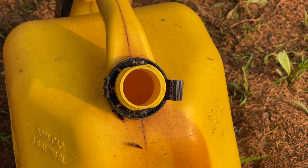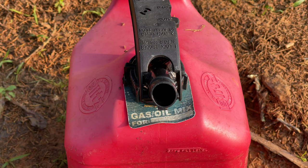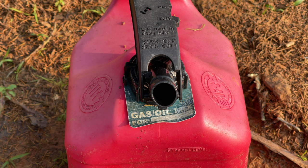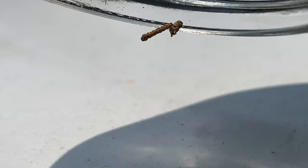These things move fast, but I tried to capture one as it fell on the ground. Now we're going to open this gasoline container — nothing, no bugs.